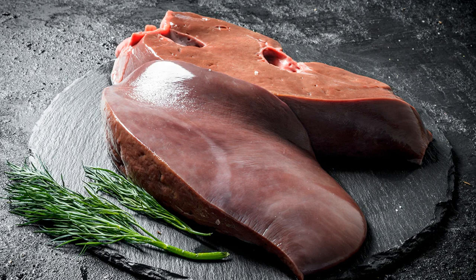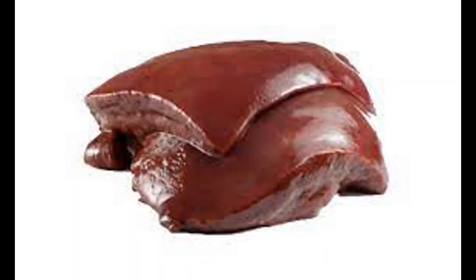B5 (pantothenic acid) is involved in the synthesis of fatty acids, found in meat, dairy, and vegetables. B6 (pyridoxine) is important for amino acid metabolism, found in poultry, fish, bananas, and potatoes. B7 (biotin) is important for fatty acid synthesis, found in eggs, nuts, and certain vegetables.